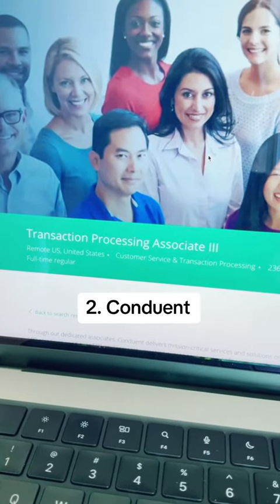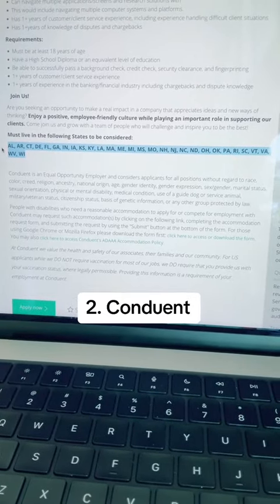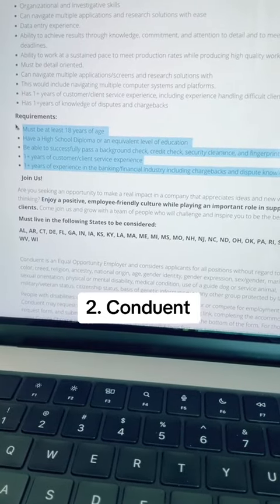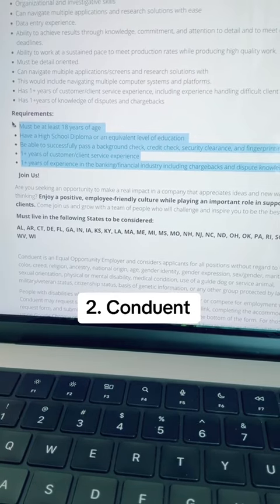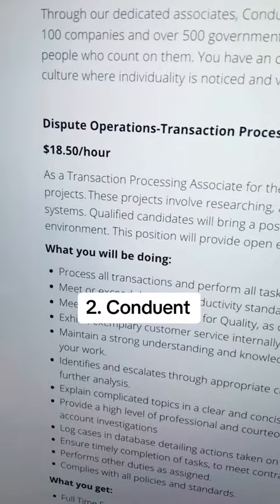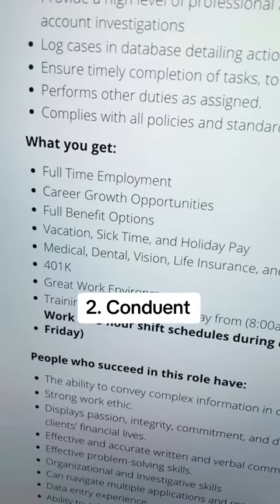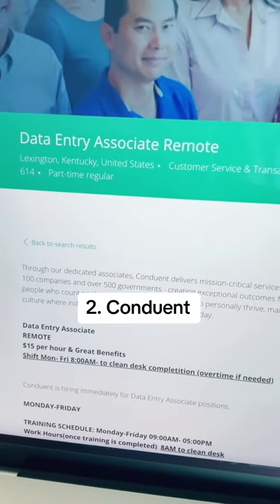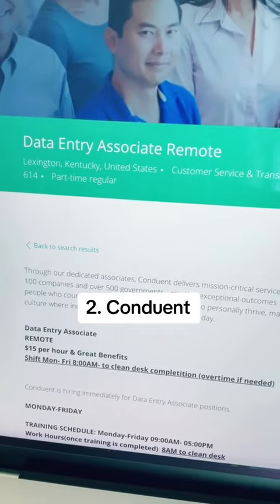The first position is for a remote transaction processing associate. For this position, you must be located in one of the following states. You must have a high school diploma or GED, the ability to pass a background check, and one year of customer service experience. The starting pay rate for this position is $18.50 per hour, and it does come with a wide variety of benefits.